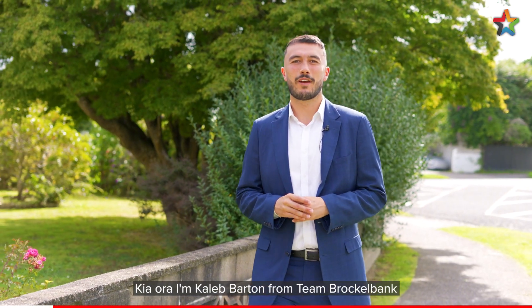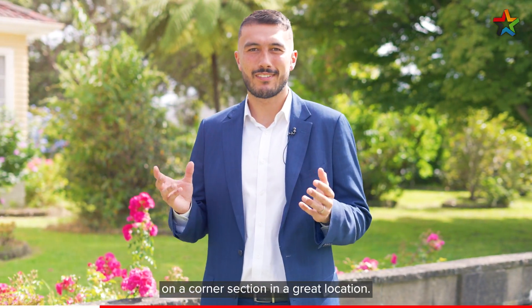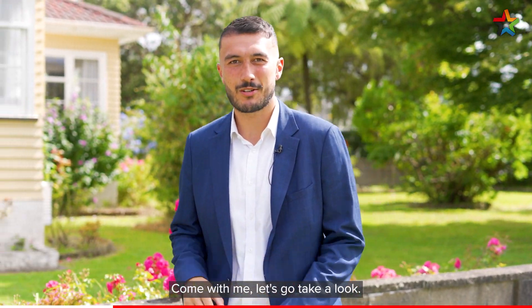Kia ora, I'm Caleb Barton from Team Brockwell Bank and I'd like to welcome you here today to 135 Oxford Terrace in Epuni. This is a fantastic home on a corner section and in a great location. Come with me, let's go take a look.